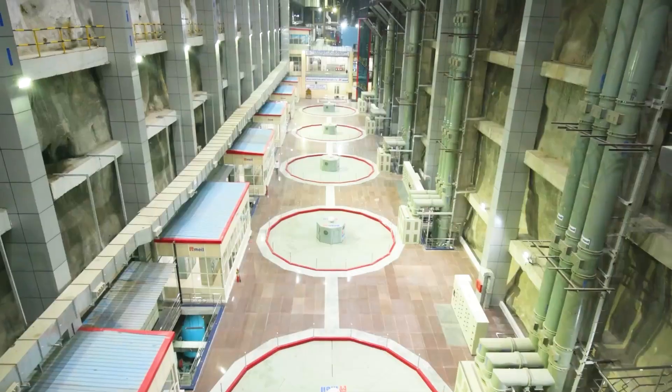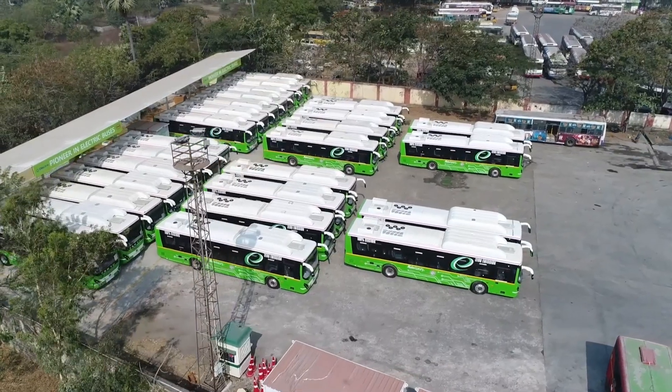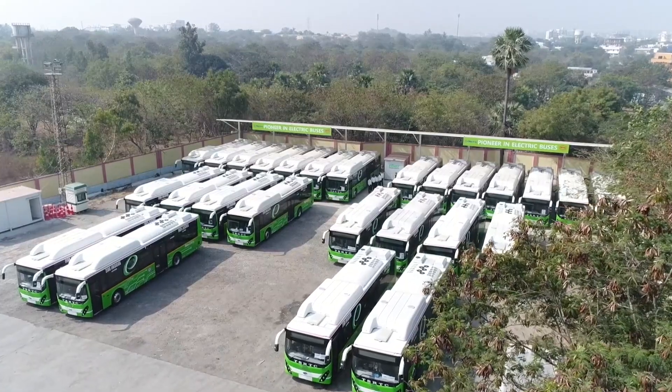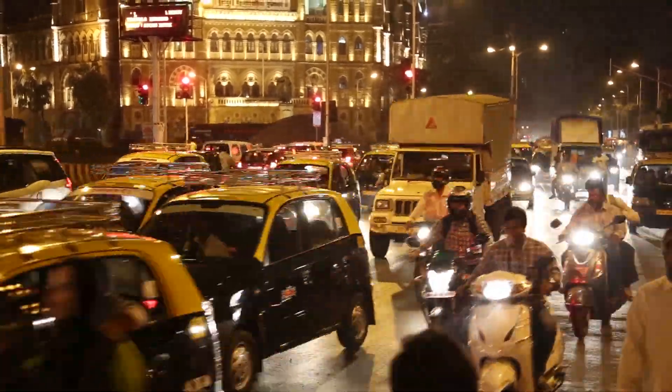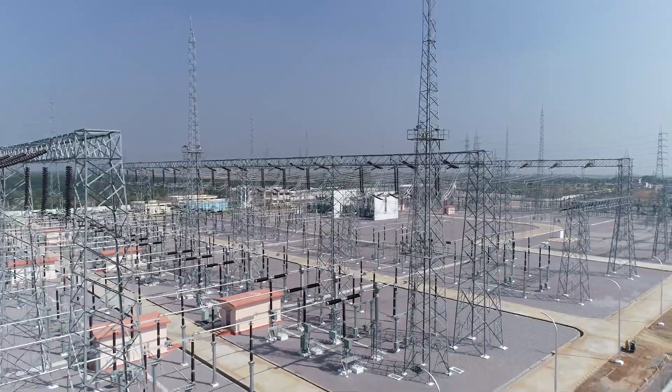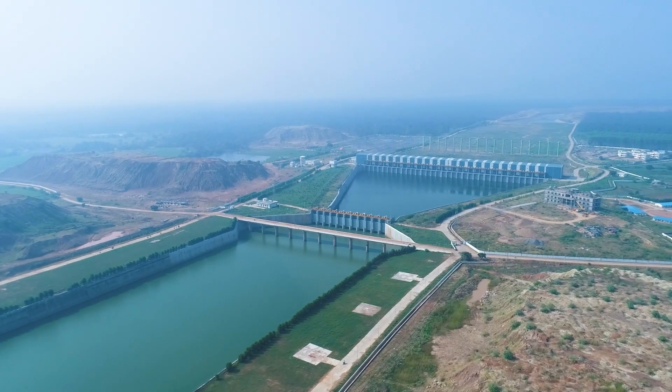Development without causing harm to Mother Earth is a global agenda today. Communities across the globe are making green switches to minimize human carbon footprints. India is the most populated country on this planet, where developing a robust infrastructure for the people living is the need of the hour.